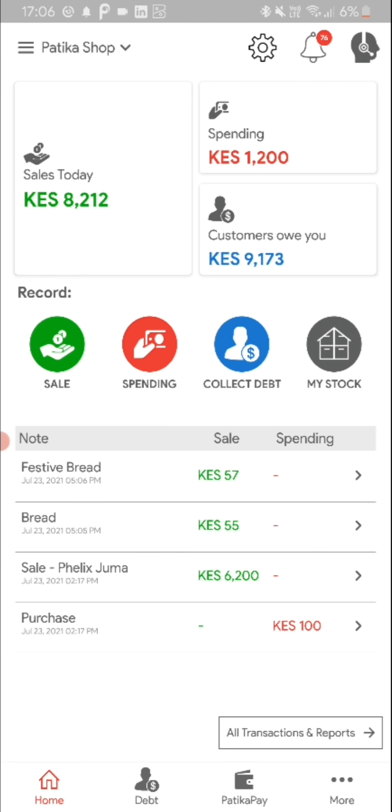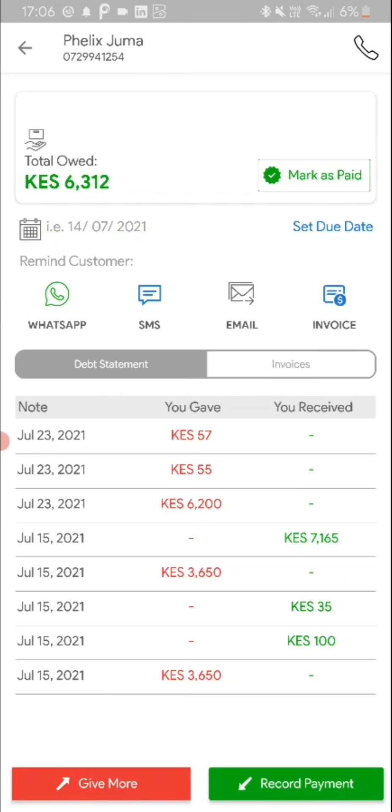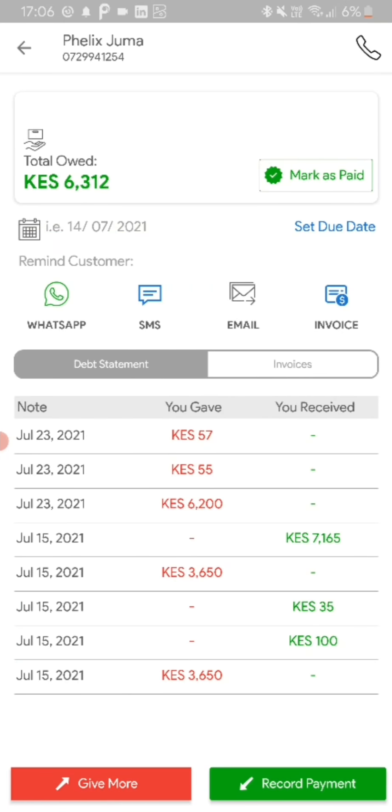You can see that automatically the sales data is updated. The spending was of course updated. How much customers owe you is also updated because that order has already been logged. You can see the transaction automatically updates, and in the second tab you can see that Felix Juma now owes 6,312 shillings, with the specific transaction log showing what they owe and what they've paid.